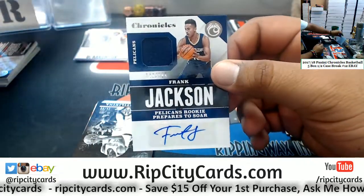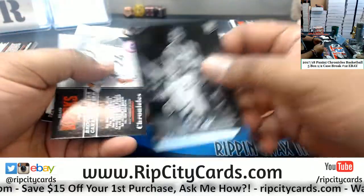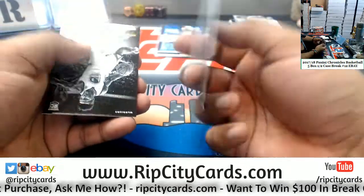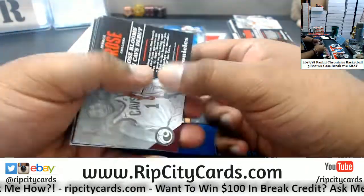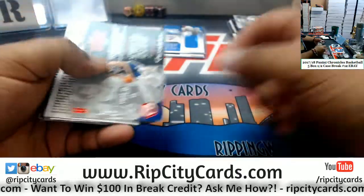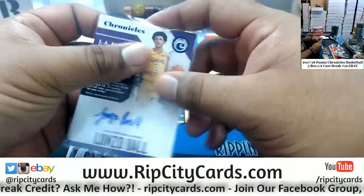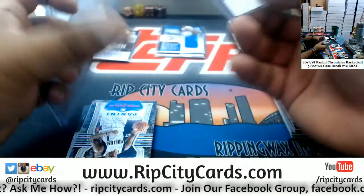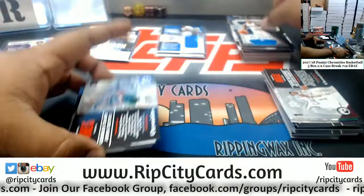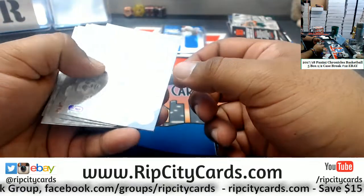Frank Jackson of the Pelicans rookie patch auto /199. Frank Ntilikina /99 Knicks. Dillon Brooks for the Grizzlies /99. Dario Saric Sixers /299. Lonzo Ball of the Lakers /1099 — the rookie autograph, that's a nice one. Don't sleep on Lonzo, kid's gonna be a beast. Dennis Smith Jr. Mavericks /249. Daniel Theis of the Celtics /149. Jordan Clarkson of the Lakers /149.